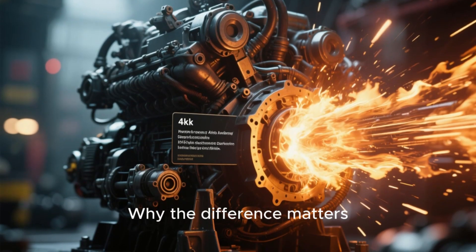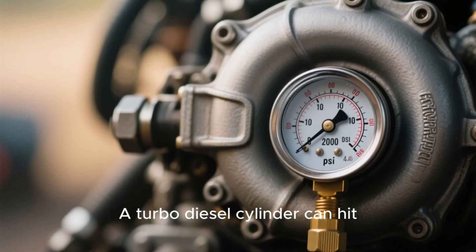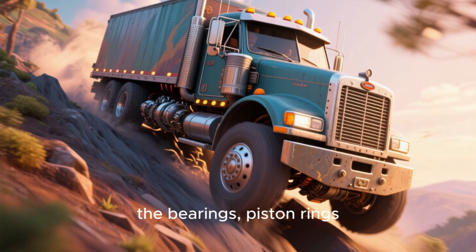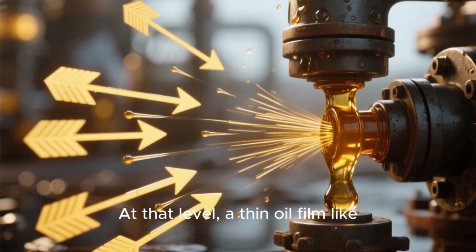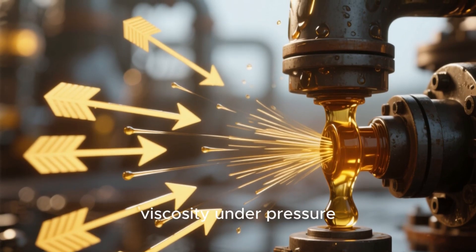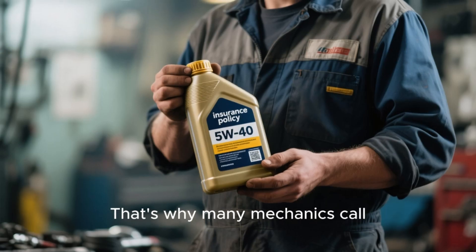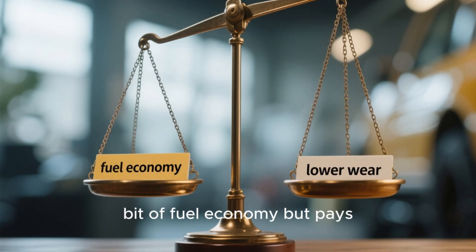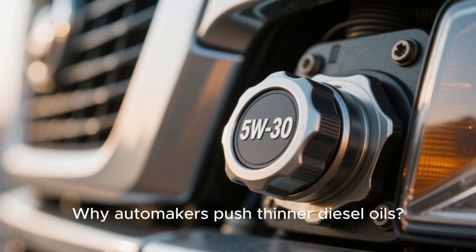Diesel engines aren't just bigger gasoline engines — they're pressure monsters. A turbo diesel cylinder can hit 2,000 PSI of combustion pressure. Every time your truck pulls a load uphill, the bearings, piston rings, and cam lobes are under brutal stress. At that level, a thin oil film like 5W30 can shear down, meaning it loses viscosity under pressure. Once that happens, it's like running your engine with less protection every single mile. That's why many mechanics call 5W40 the insurance policy oil — it gives up a small bit of fuel economy but pays you back with lower wear and fewer repairs.